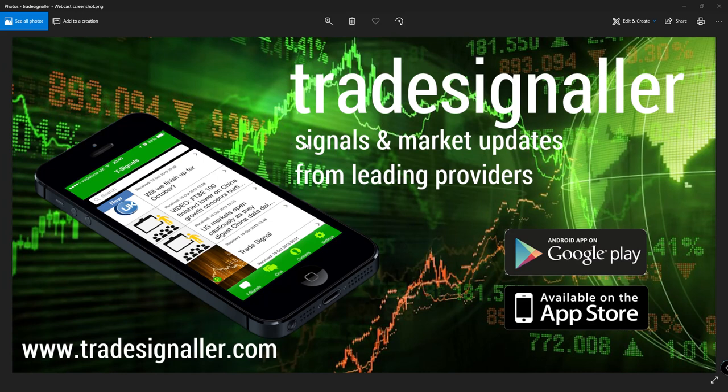Please be sure to visit TradeSignal — signals and market updates from leading providers at www.TradeSignal.com. You can download the app at the Google Play and the Apple App Store.